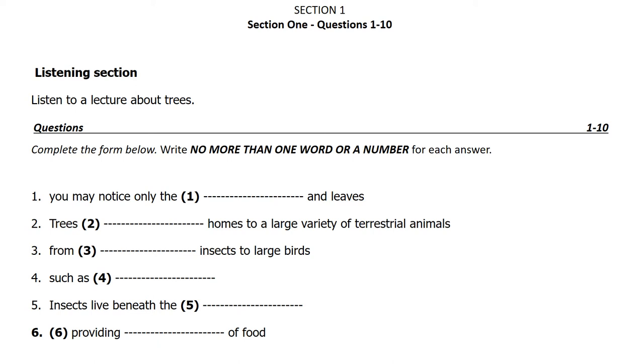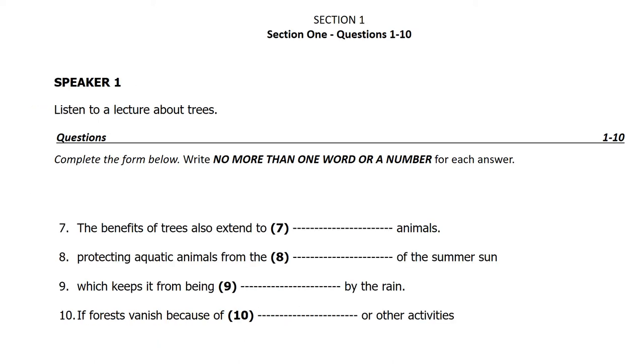Squirrels and birds nest on the branches or in the trunk. Small animals defend themselves by hiding among the leaves. The benefits of trees also extend to aquatic animals. The shade from trees keeps water cool, protecting aquatic animals from the heat of the summer sun. The roots hold onto the soil, which keeps it from being eroded by the rain — a protection for aquatic habitats, as it prevents soil from running into the rivers and polluting them.